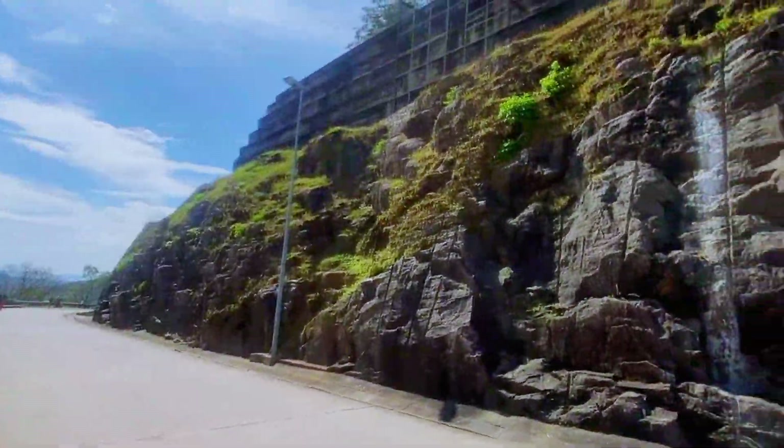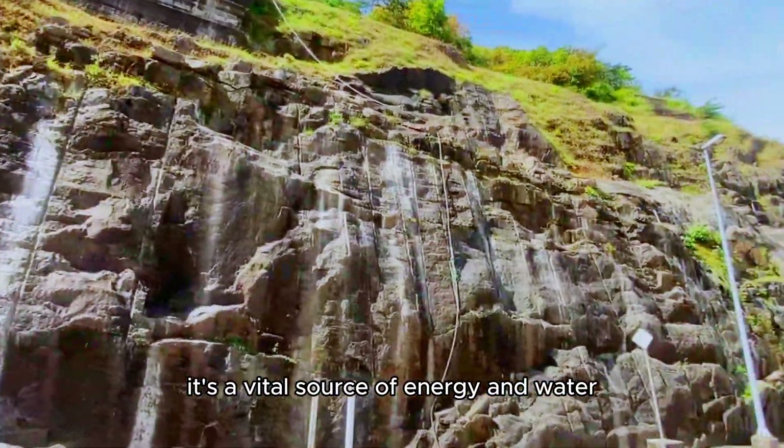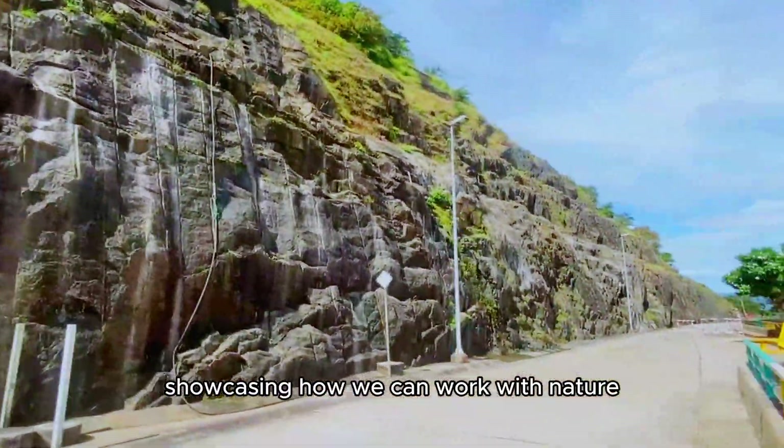The Randanigala Dam isn't just a dam — it's a vital source of energy and water, showcasing how we can work with nature for a brighter future.